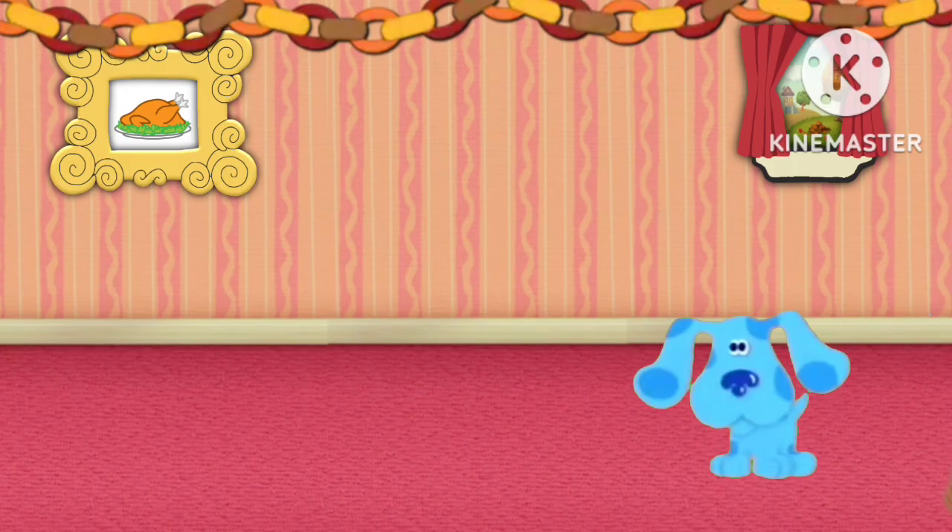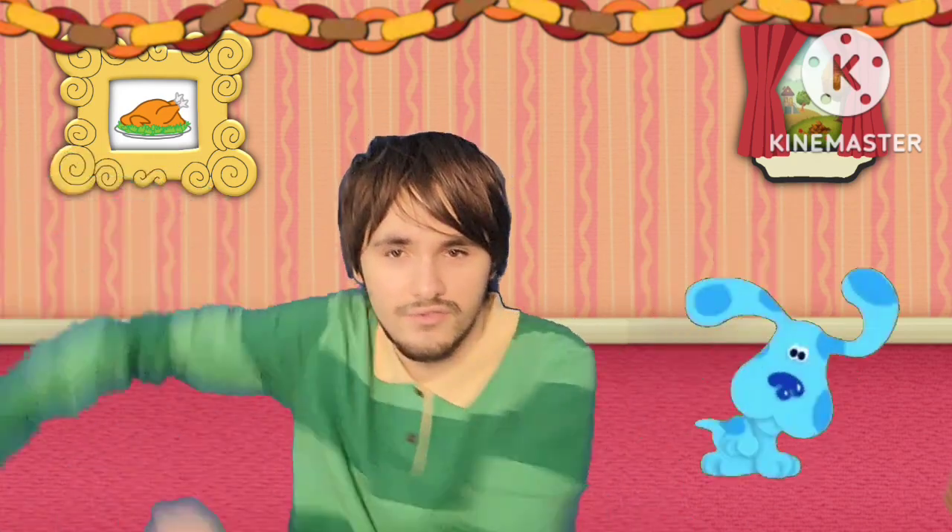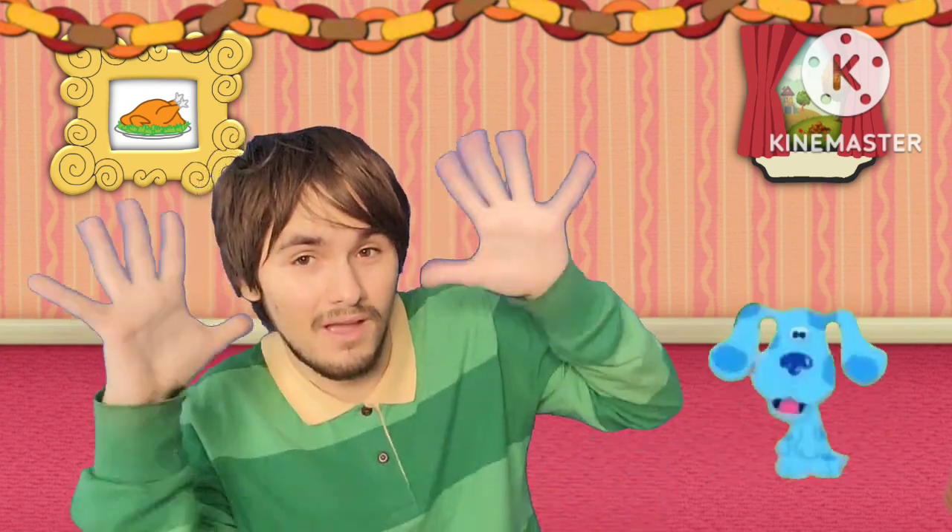Mail the mail! Mail the mail! The mail's here on Thanksgiving! Come on! Here's the mail, it never fails. It makes me wanna whack my tail. When it comes, I wanna wail. Mail! Come on!